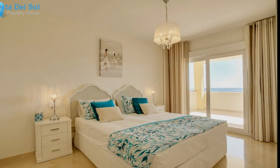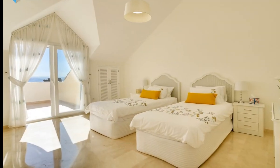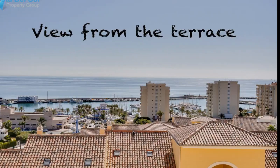Penthouse, Estepona, Costa del Sol. Three bedrooms, three bathrooms, built 170 m², terrace 80 m².